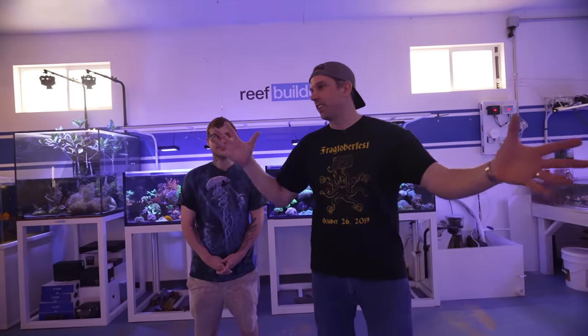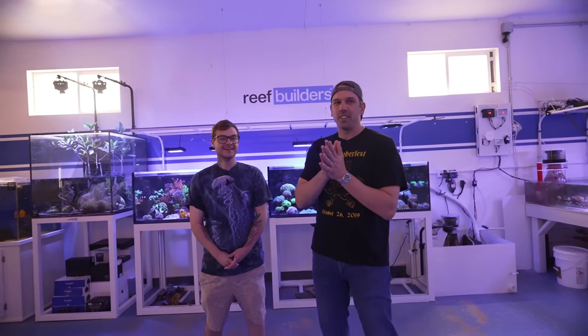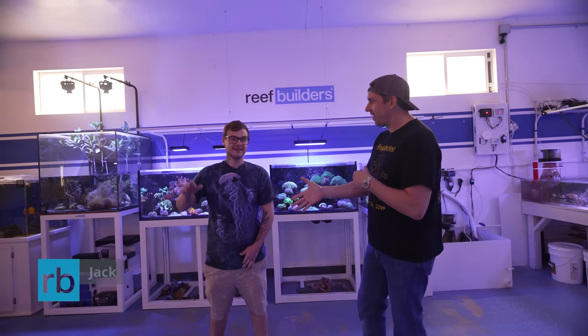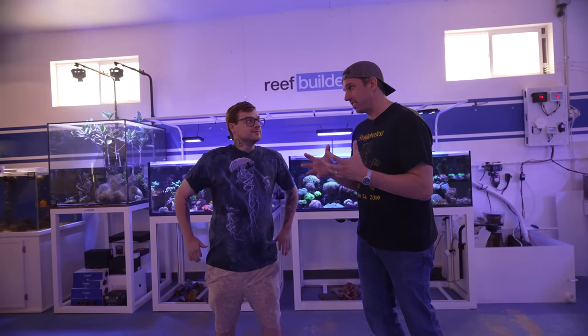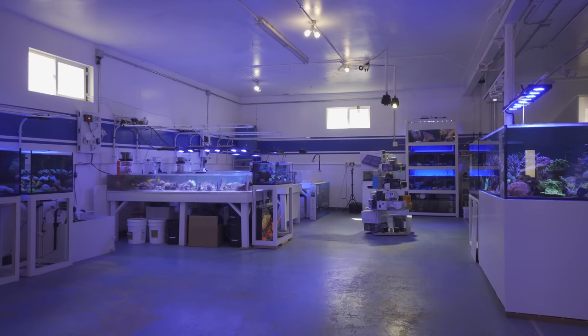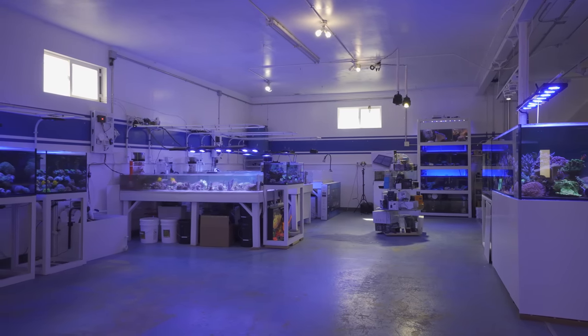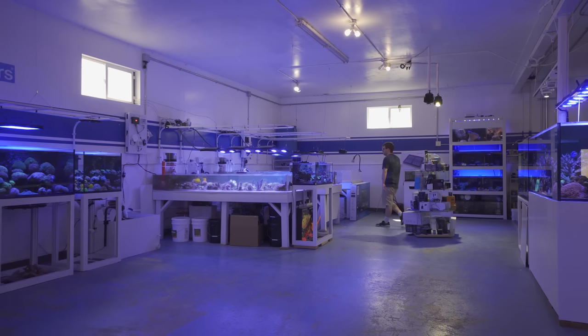Hey Reef Builders, it is Remy and I'm here at the Reef Builders studio. The man who's been keeping it all in check is Jack, our good friend from Merman's Reef. Good to see you. You've been doing this since the age of eight, correct? Yeah, I've been reefing since I was eight. I've been in the industry working since I was 14. I got my first job at a shop here in Denver, and then I started my own shop — also here in Denver — when I was 18.